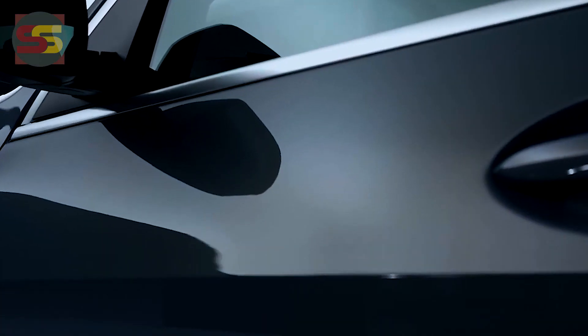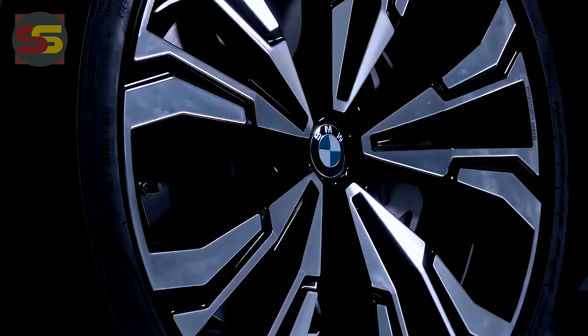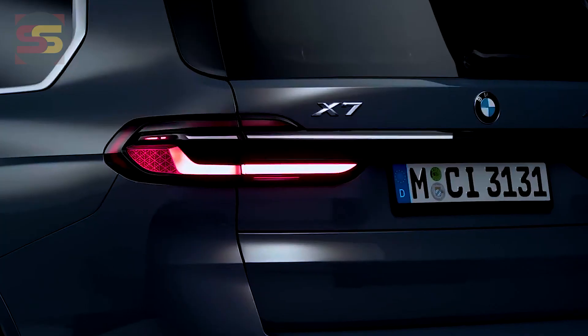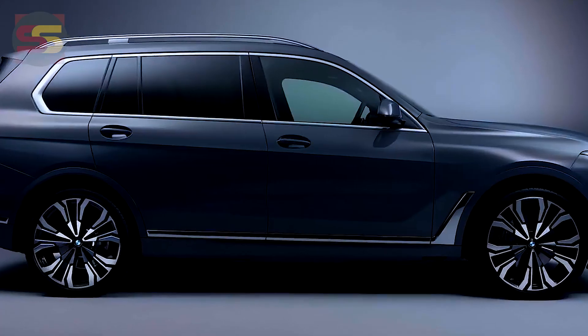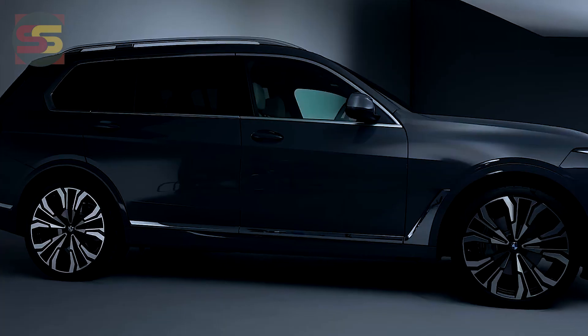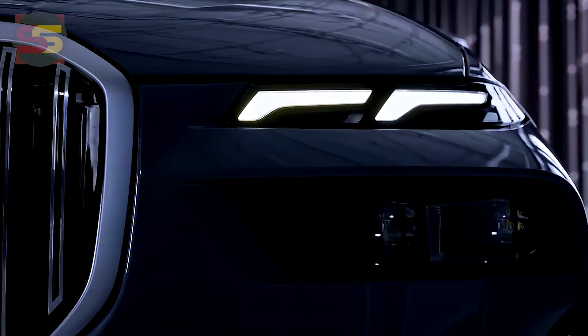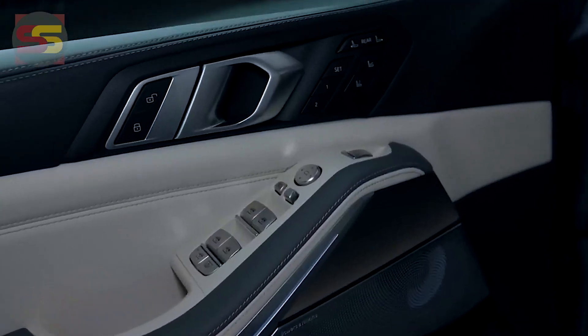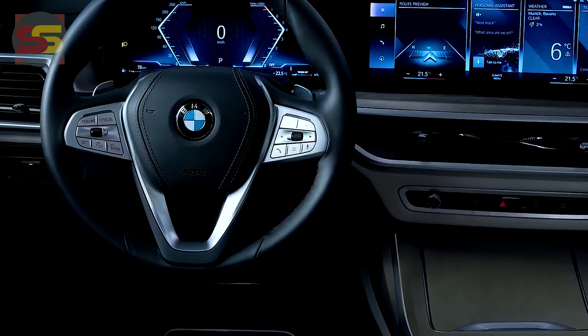The X7 facelift's three new 48-volt mild hybrid motors gain a 9-kilowatt, 110 Nm starter-generator incorporated into BMW's ZF 8-speed automatic transmission. It functions as both an electric booster and a generator to collect energy and charge its own battery.